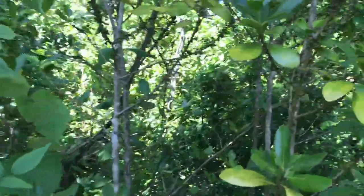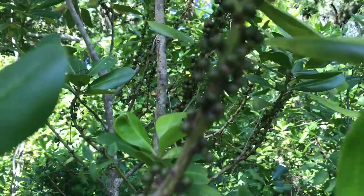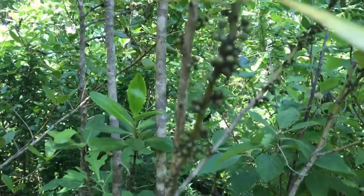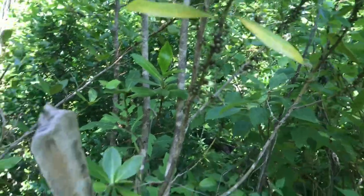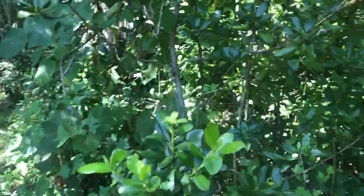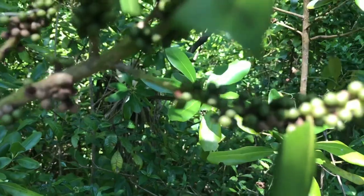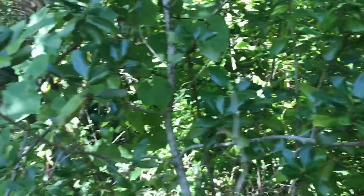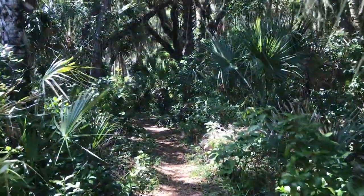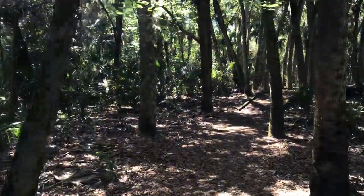We're seeing something interesting here — this is called colic wood. You can see the berries growing underneath the leaves. There are quite a few examples of it along the trail. It definitely feels more swampy out here.